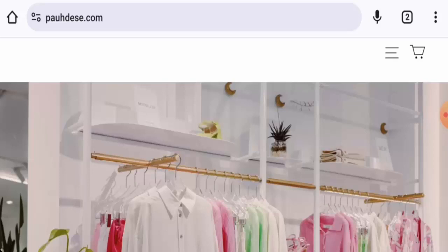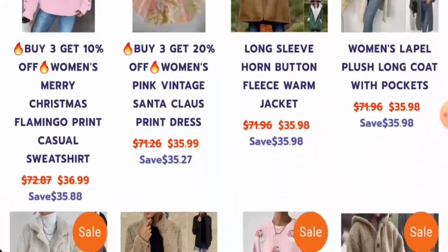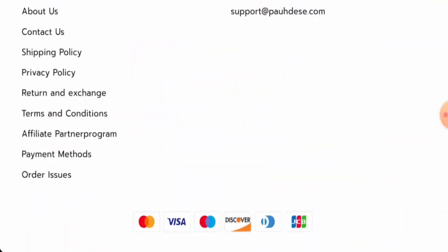This is an online shopping site which offers clothes. But these same products are also available on other fake websites. Next, we will check the policies.